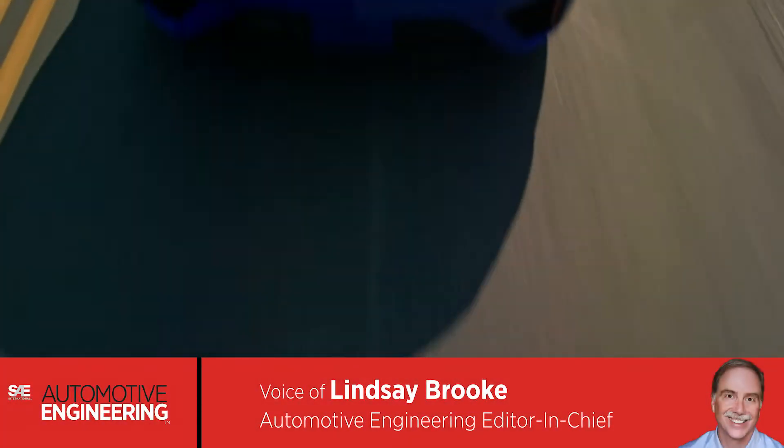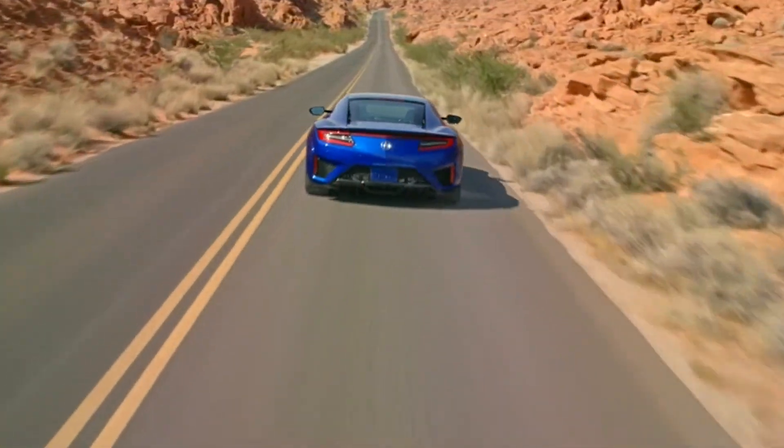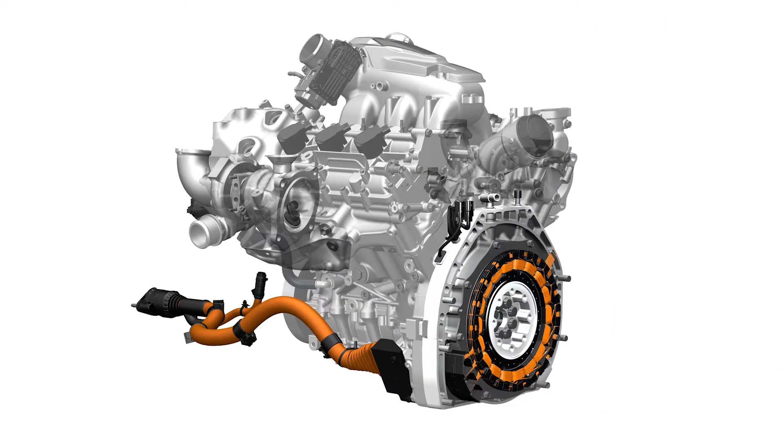After nine years of development, Honda's latest supercar will soon be at Acura dealers. The 2017 NSX is a beautiful mid-engine machine built on a lightweight space frame and powered by a 500-horsepower twin-turbo V6.